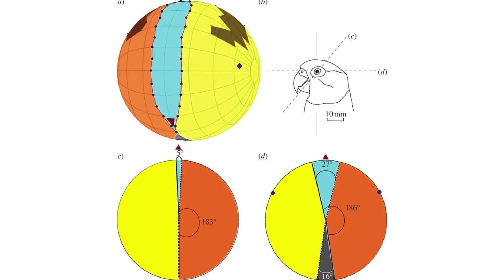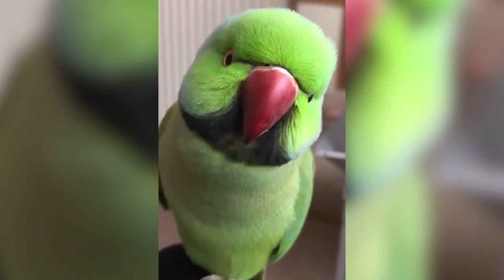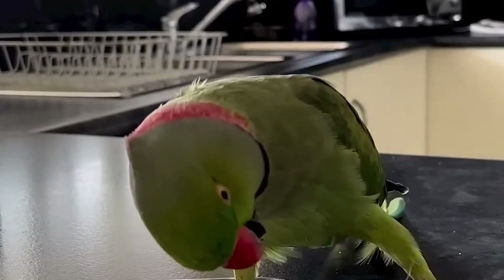Parrots' eyes, located on the sides of their heads, give them a nearly 300-degree field of vision, which helps them spot predators from far away. Their image processing speed far exceeds that of modern video cameras — while your TV displays 60–100 frames per second, a parrot's eye can process more than 150 frames per second. It's not uncommon for them to react to the slightest movement, enough to dart away before danger gets close. However, parrots rotate their eyes less flexibly than humans, only about 20 degrees to each side, whereas we can rotate up to 50 degrees. Even so, their visual acuity is many times greater than that of mammals, and between two and eight times that of dogs and cats.